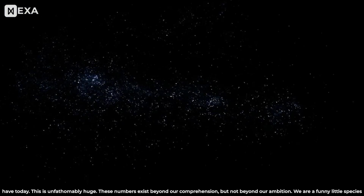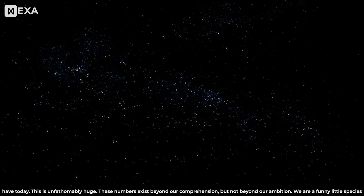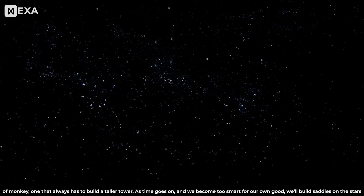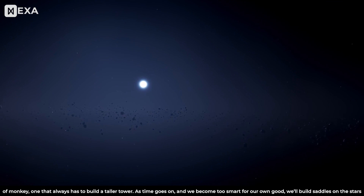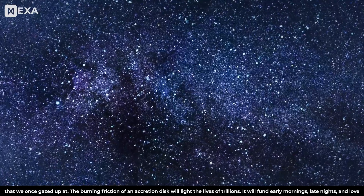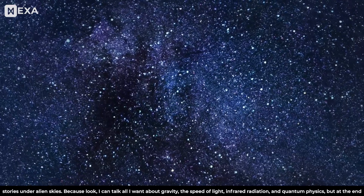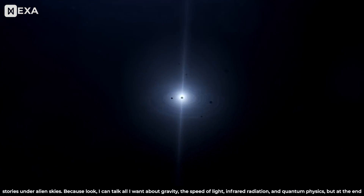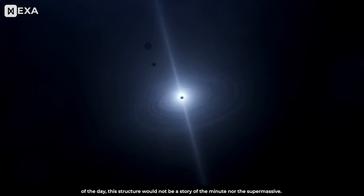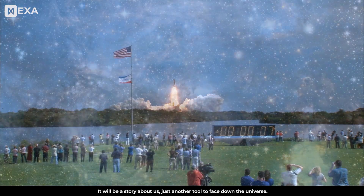This is unfathomably huge. These numbers exist beyond our comprehension, but not beyond our ambition. We are a funny little species of monkey, one that always has to build a taller tower. As time goes on and we become too smart for our own good, we'll build saddles on the stars that we once gazed up at. The burning friction of an accretion disk will light the lives of trillions — funding early mornings, late nights, and love stories under alien skies. Because at the end of the day, this structure would not be a story of the minute nor the supermassive. It will be a story about us, just another tool to face down the universe.